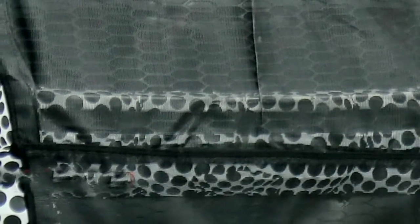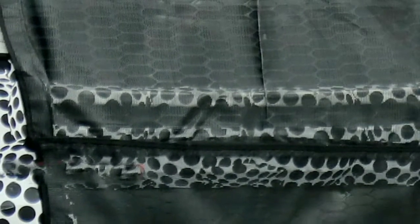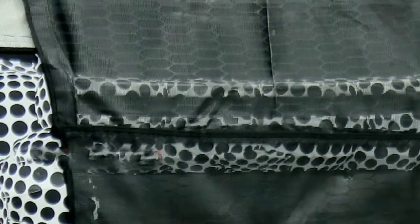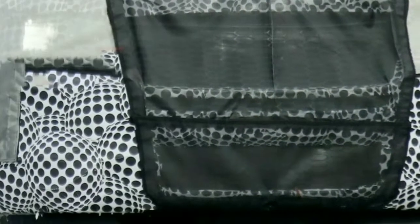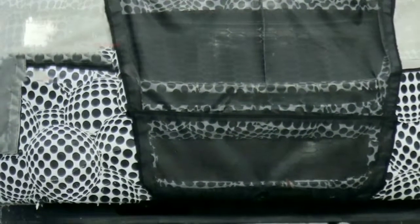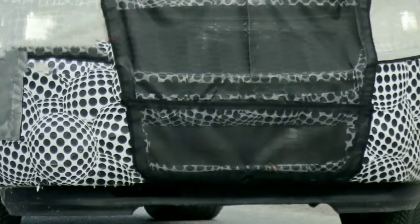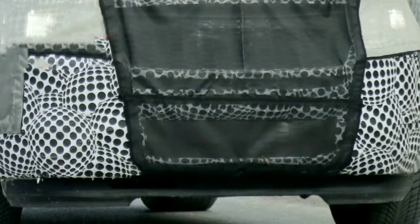We learned of gossip that the cutting-edge Ford Explorer will go to a back-drive stage and will get a superior ST display in 2020. It would seem that the last of those two might happen sooner than anticipated. Spy photographs uncover a painstakingly secured Explorer being tried, and it wears various lively appearance items that would look at home on the theoretical ST emphasis.